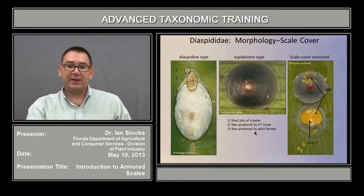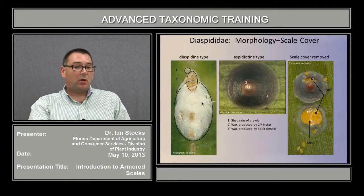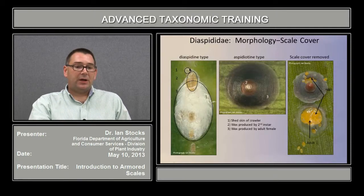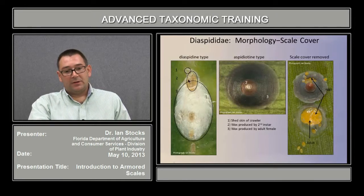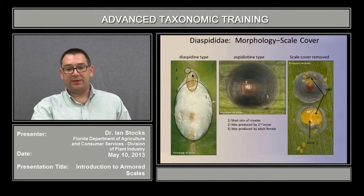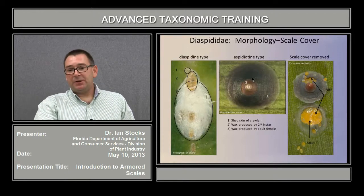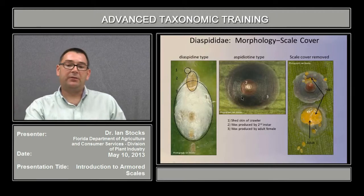We'll discuss a little bit the morphology of the scale cover itself. Roughly speaking, there are two types: the diaspidine type and the aspidiotine type. The diaspidine type is typically more elongated. As the scale develops, you'll see the skin of the first instar at the beginning, the skin and wax produced by the second instar, and then the remainder and largest part of the scale cover is the wax produced by the adult female, all attached and affixed to the leaf surface. For the aspidiotine type, the exuviae and wax of the first and second instars are in one region, and the remainder of the wax made by the female is laid down in a more or less circular pattern forming the general circular outline.